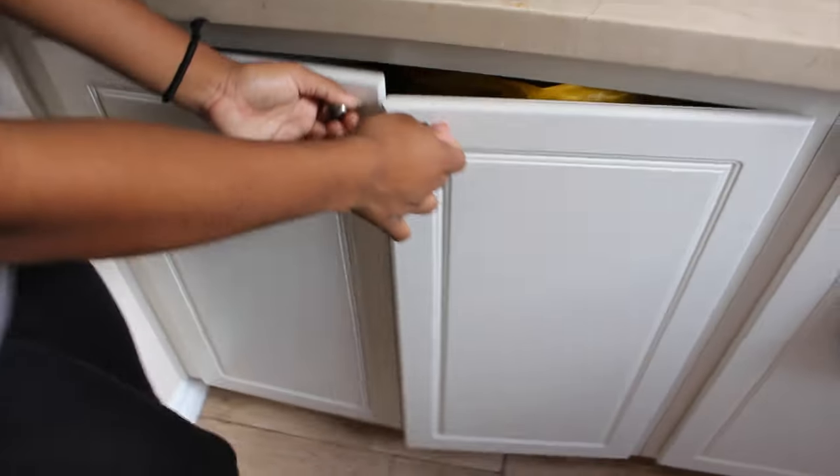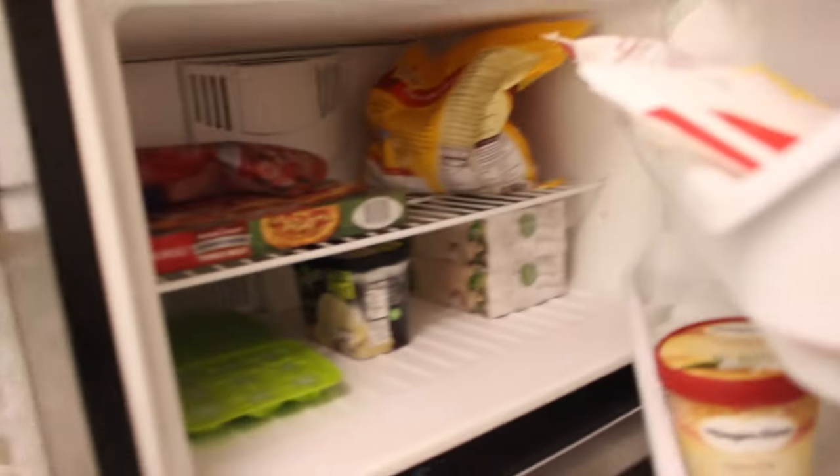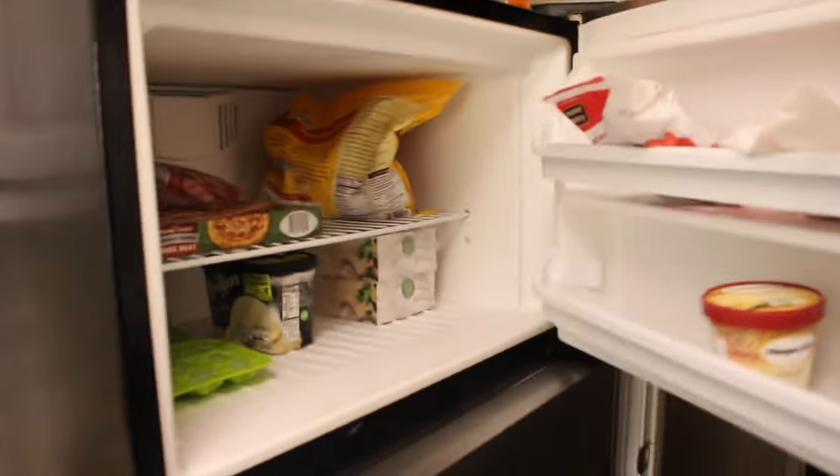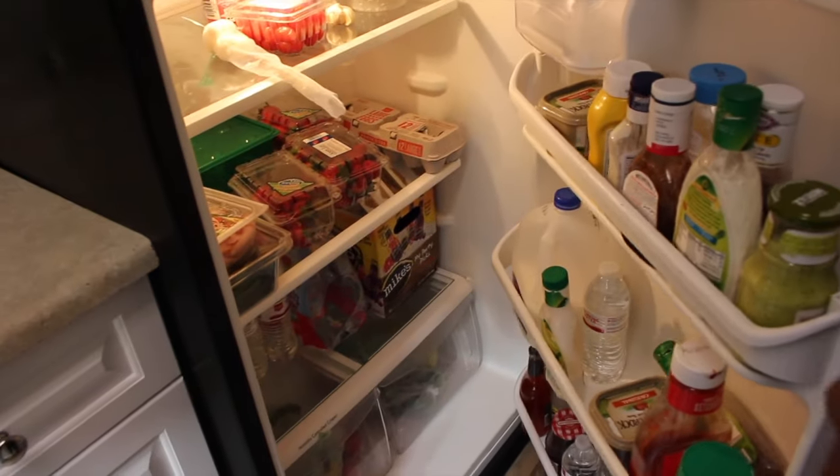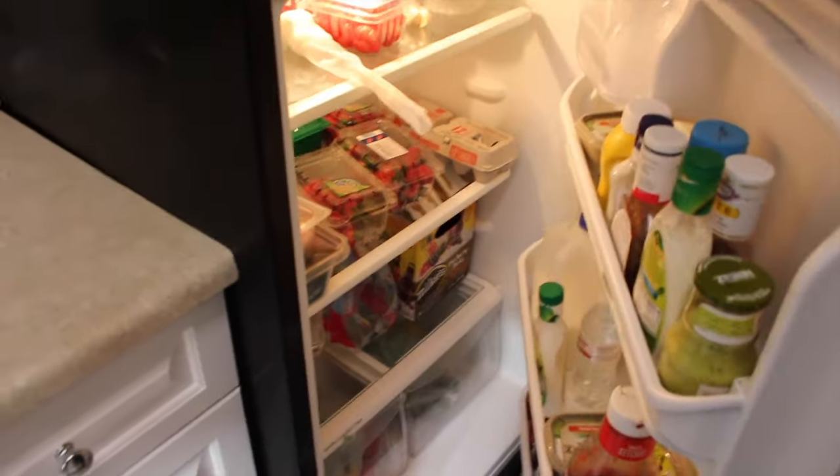We just have so much space that we use it for random storage in the kitchen because we have a lot of space. We don't have that much food in it because we don't eat too much at home, but we do cook sometimes.